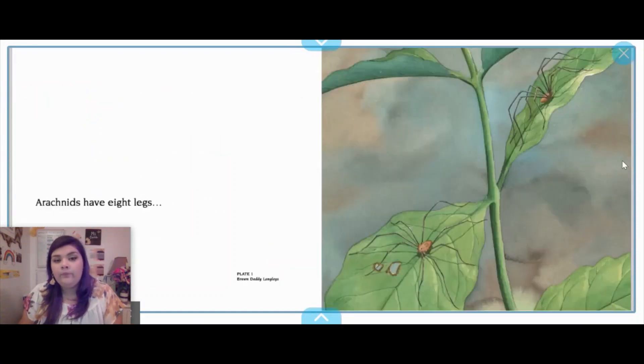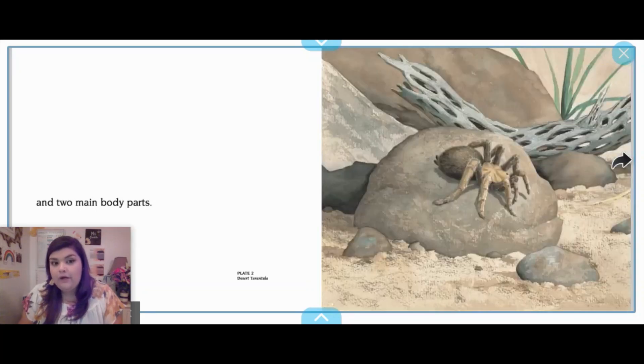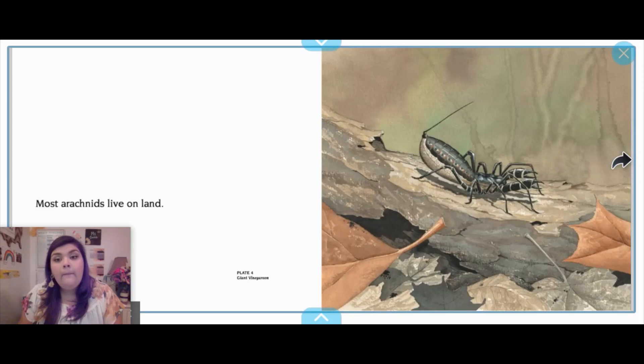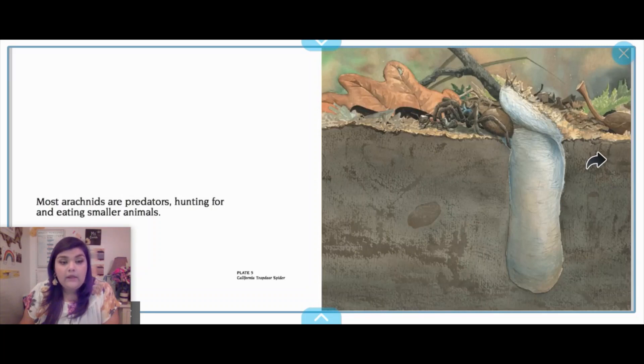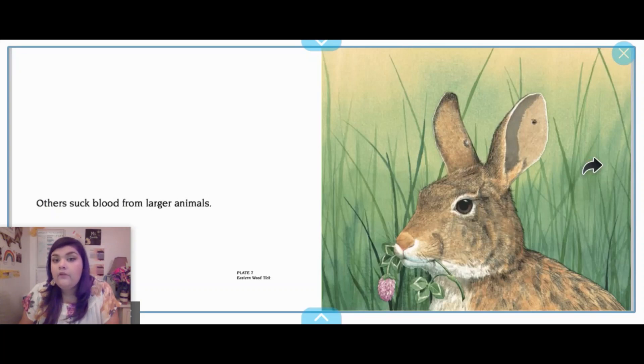About arachnids: arachnids have eight legs and two main body parts. They have a skeleton on the outside of their bodies. Most arachnids live on land. So I want you to start thinking about some things that are similar to what we talked about last week and some things that might be different. Most arachnids are predators, hunting for and eating smaller animals. Some have a poisonous bite that helps them eat their prey. Others suck blood from larger animals. Here we see an arachnid called a tick.